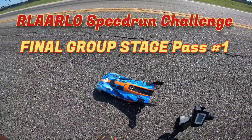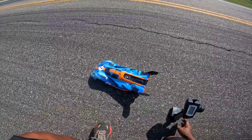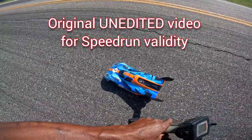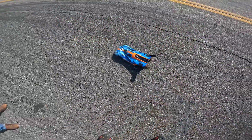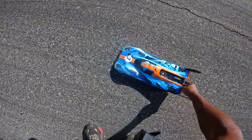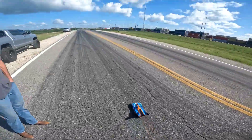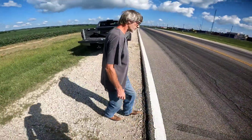Alright guys, we got the Rolardo speedrun challenge final pass here. We don't know what we're going to get. We just had a pass of 140, but we had problems with the GPS. And then we finally got it to work after we cut the video off. So here we go, let's shoot for 140 plus to get in there. Got Trash's John here also — he's going to run his Rolardo later on today.